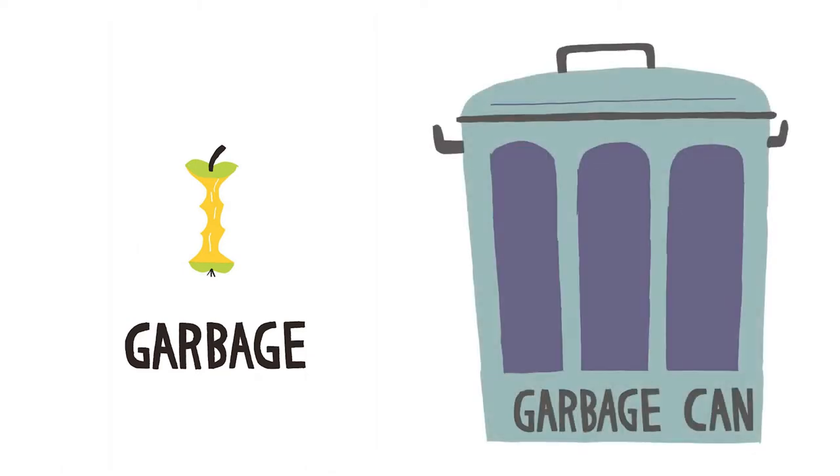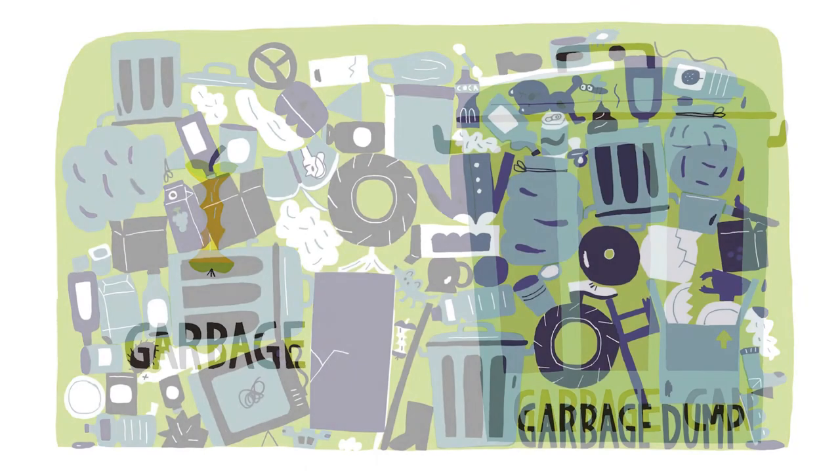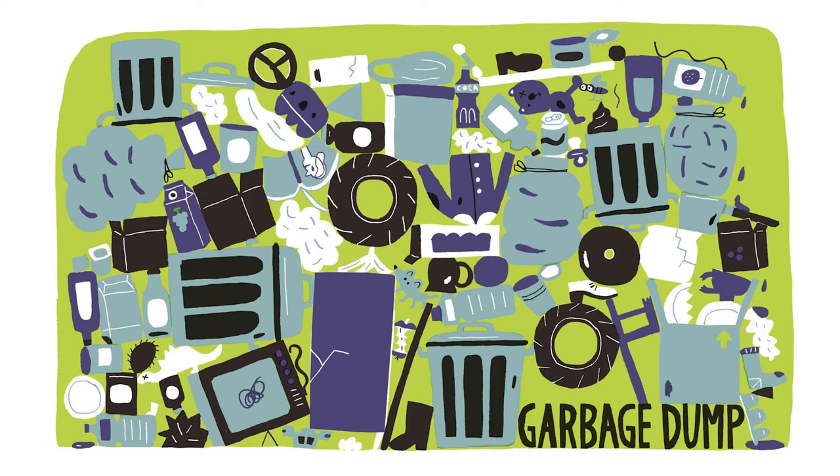Garbage. Garbage can. Garbage dump. Dump.